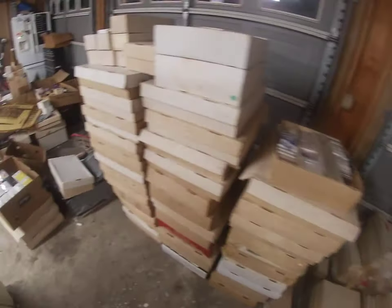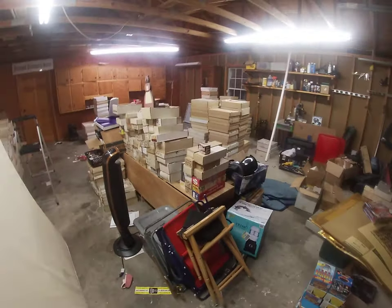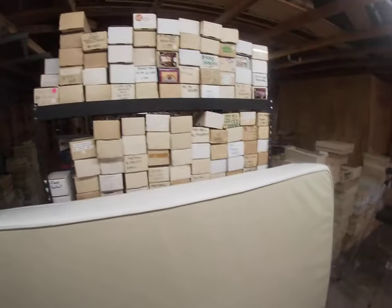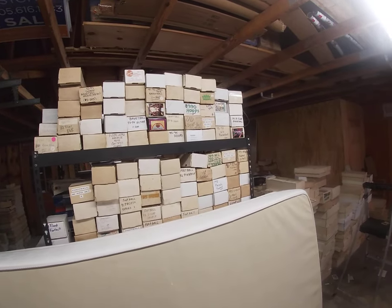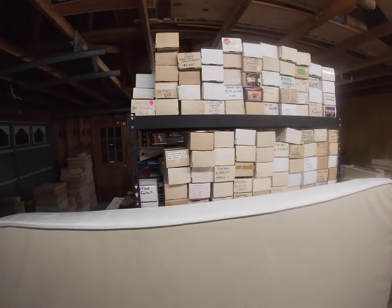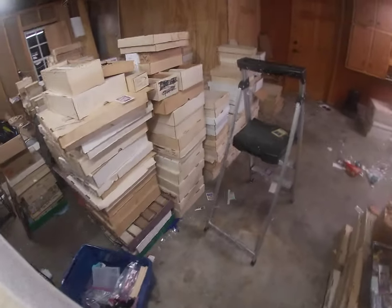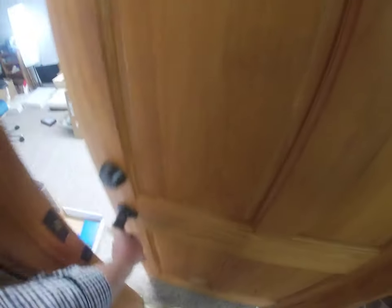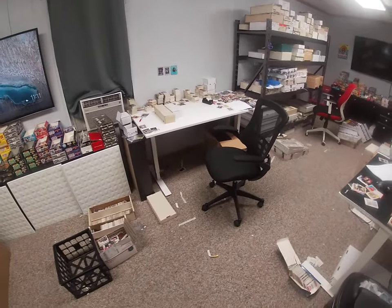This was all a single buy — basically a 20 by 10 storage unit completely packed with sports cards. There's just a ridiculous amount of cards. A lot of this is going to be junk wax, not particularly valuable, but on the other hand there is some amazing stuff in this collection.